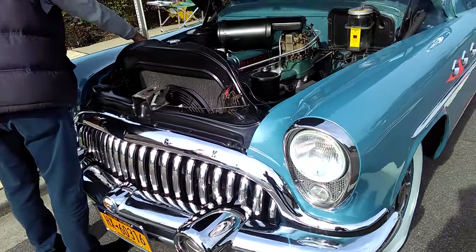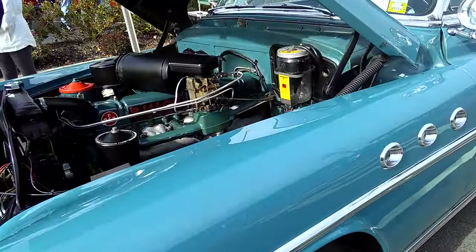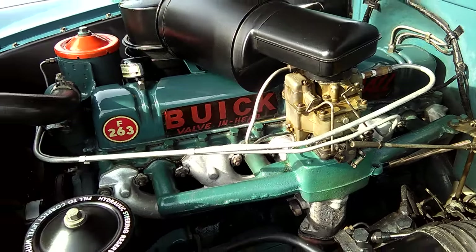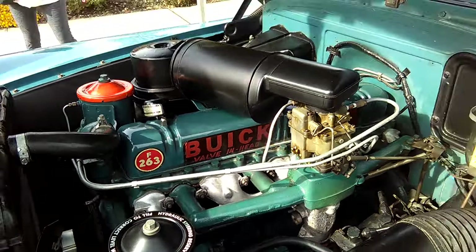All right, look at this — we got a 1953 Buick. It has a Fireball Eight on it. If you remember the video for the Fireball Eight, the pistons are shaped like a ball. Let's get a look at this beauty right here.